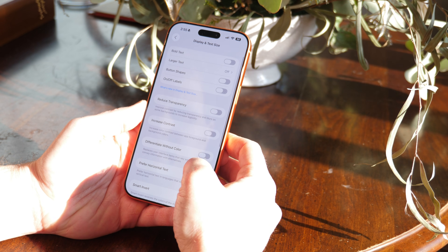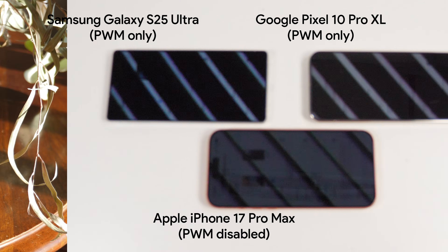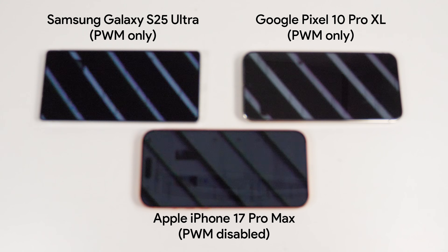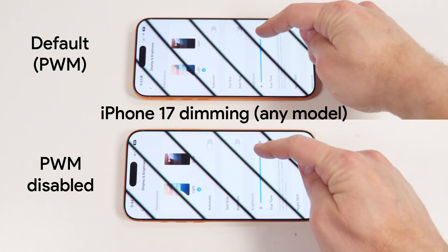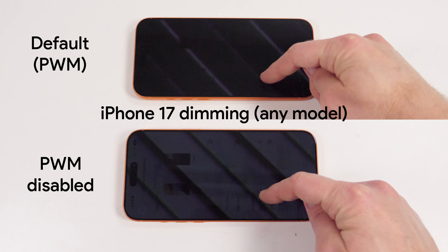Apple took things one step further with the iPhone 17 by introducing a way to disable PWM at low brightness. On Pixel or Galaxy displays, the dimmer you make the brightness slider, the longer the screen stays off during the brightness pulse, fooling your eyes into thinking the display is dimmer. Disabling PWM on an iPhone 17 swaps out this idea with actual voltage adjustments to the brightness, similar to how you might expect a proper light bulb or traditional display to dim.